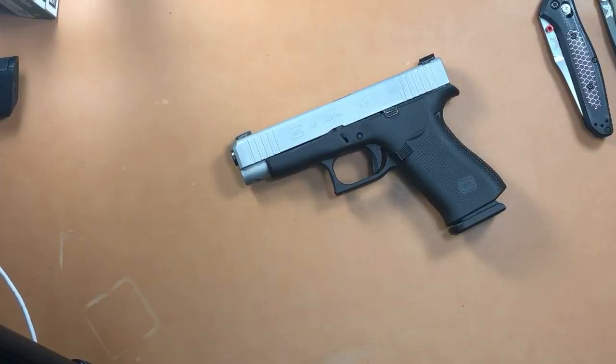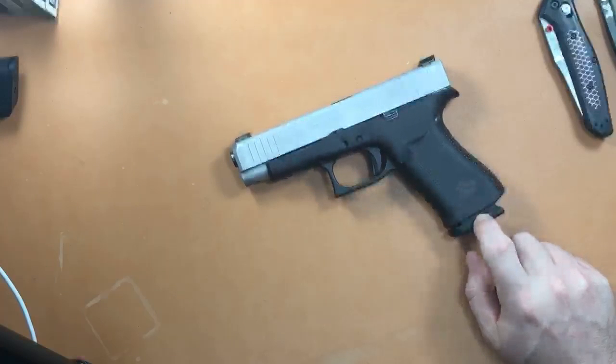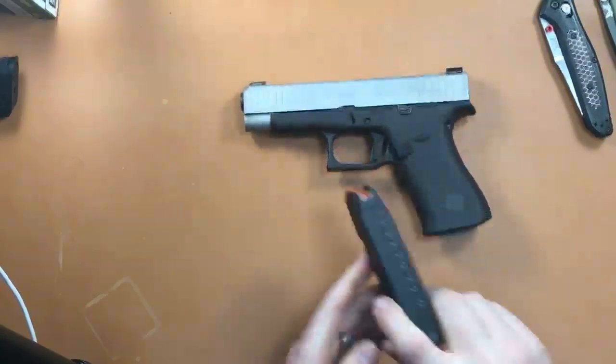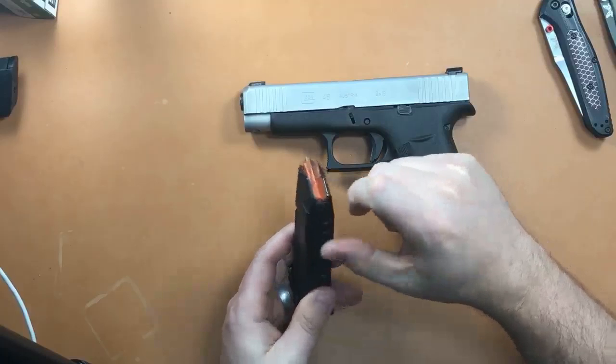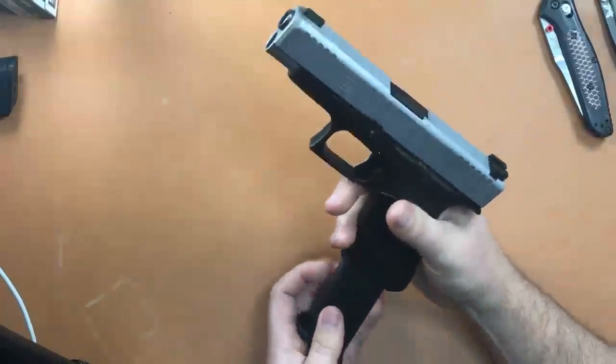There's a company called Shield Arms — follow them on Instagram — and they're making a 15-round flush magazine for the Glock 48 and the 43X. The mag is not a true single stack, and if you take out the polymer liner and make it all steel you can fit more rounds in there. They're doing a 15-round flush-fit all-metal mag.